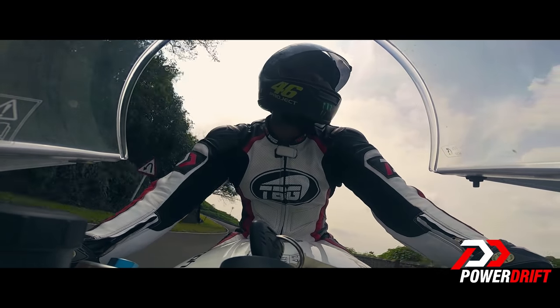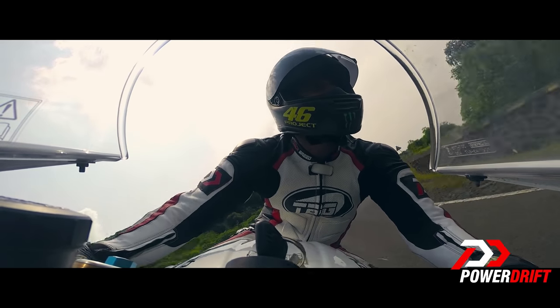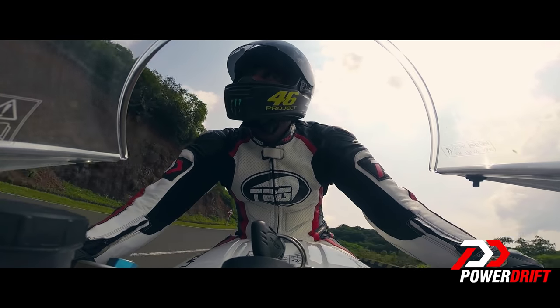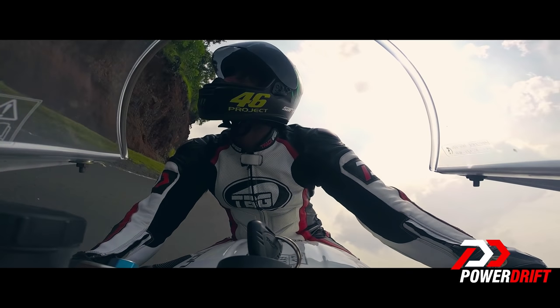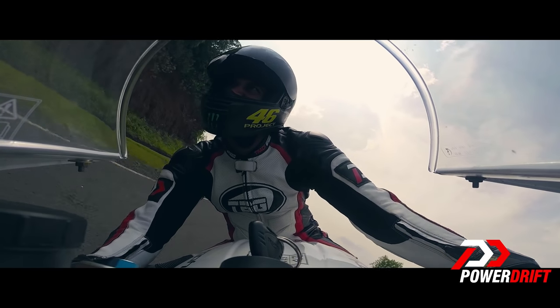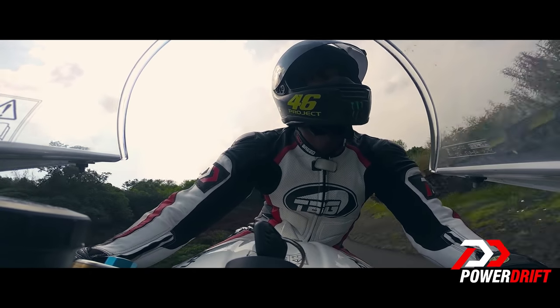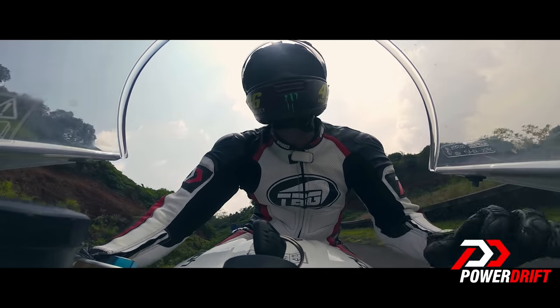Wow! This is incredible! What an engine — a smashing mid-range. Can you hear it? I sure hope so. It sounds so freaking sweet.